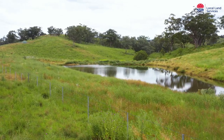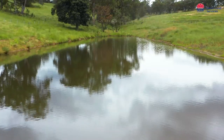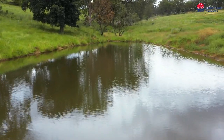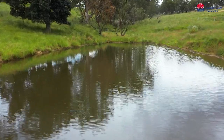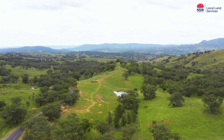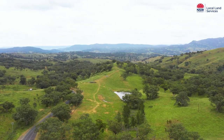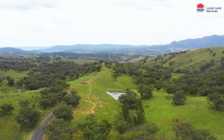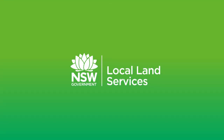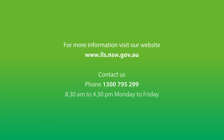Our Upper Hunter eco action sites are demonstrating small drought resilience projects you can put in place on your property, taking the stress out of your drought and stock water management. We're inviting land managers to come along to these sites for events we'll be running over the next couple of months. Keep an eye out on social media and check out our website for an event near you — at Hillside near Gundy and the Gundibri site near Meriwool.